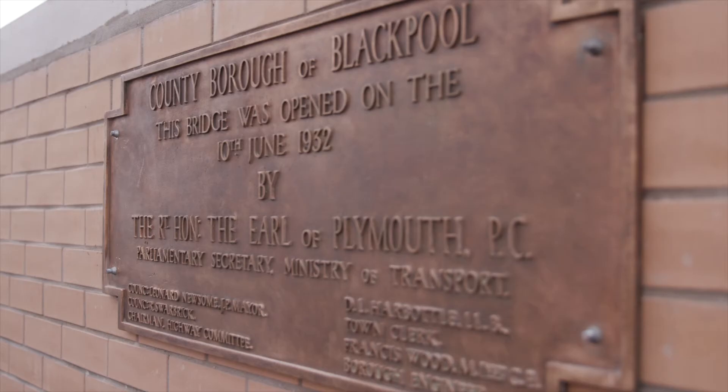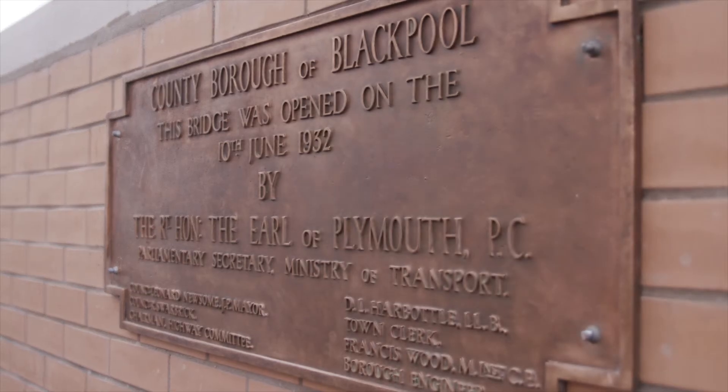We're here now at the completion of the project. It's been a fantastic project to be involved in from start to finish. A key success to the scheme has been the collaboration shown between all the parties involved, including Blackpool Council, Story Contracting, and Network Rail.